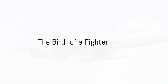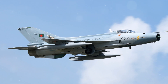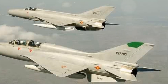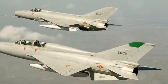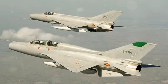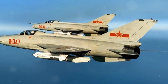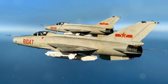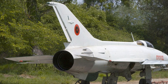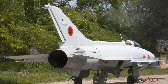The Chengdu J-7 is a stunning replica of the MiG-21, representing another technological and collaborative milestone between China and the former Soviet Union. This remarkable Chinese combat aircraft took flight from the blueprint of the Soviet MiG-21, birthing a legacy of power and resilience. The development phase presented a series of challenges, from intricate design elements to complex engineering feats, but the creation of the Chengdu J-7 was a testament to innovation and resolve.